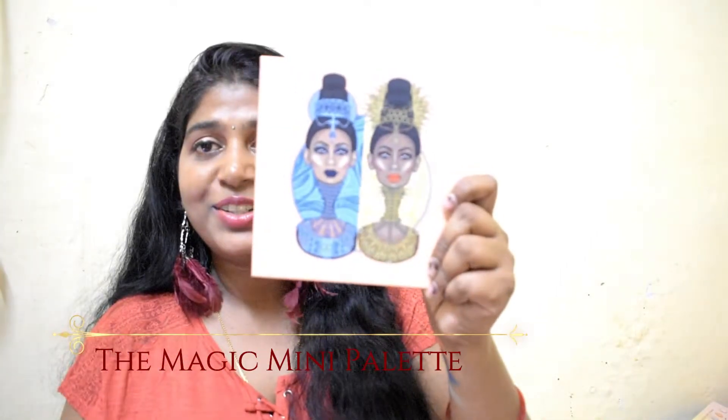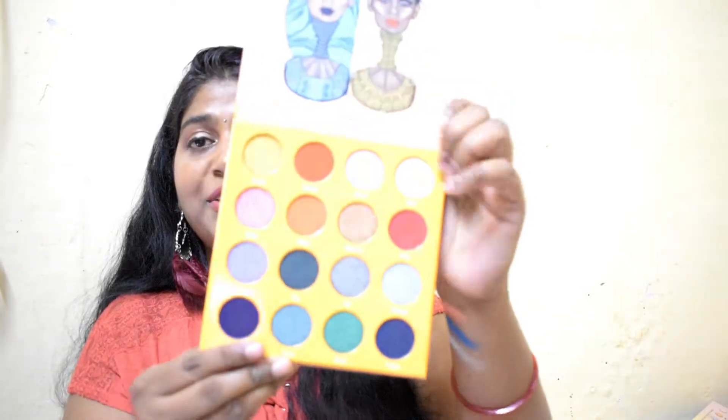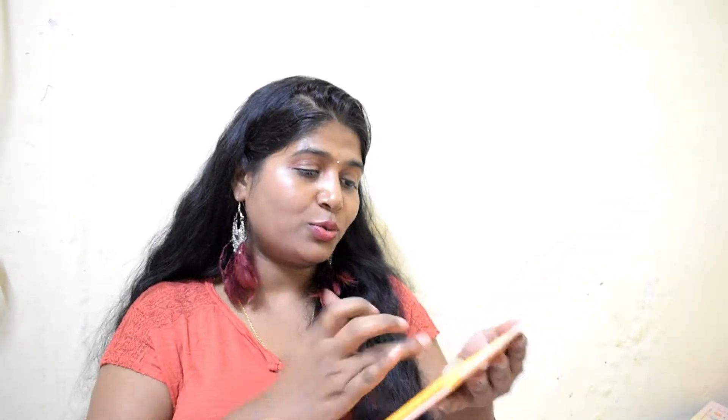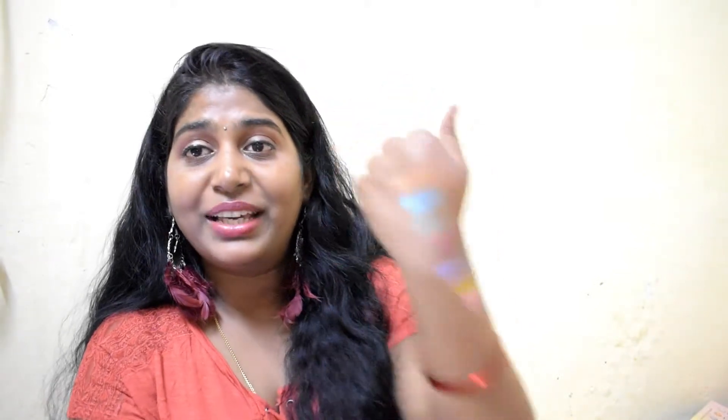The next one I picked up is the Magic Mini by Juvia's Place — again a mini palette and the packaging is so cute. It says 'opposites attract' on it. It was bubble-wrapped and the packaging inside is really pretty. You get some really pretty shades: purple, green, brown, pink. Let me swatch — this one is called Faso, this is Zuba, and this is Nubia which is a gold shade. These shades are amazing, absolutely to die for.